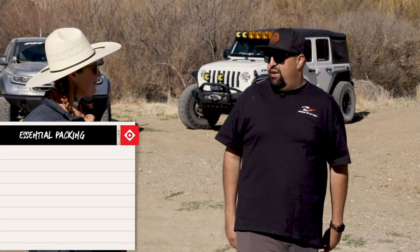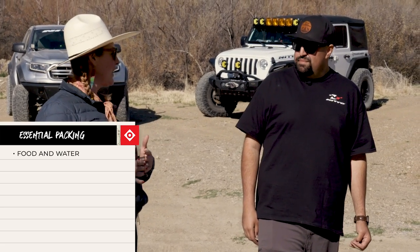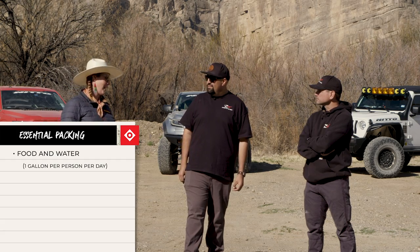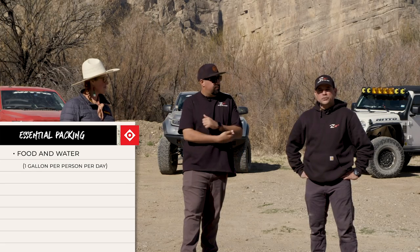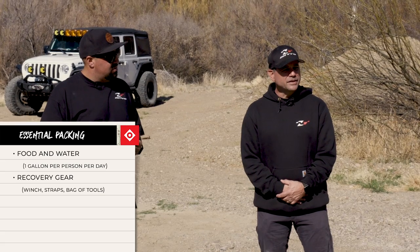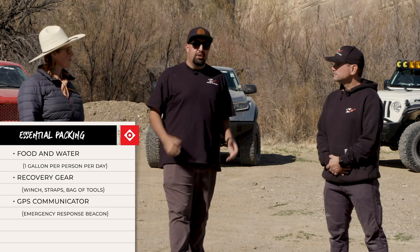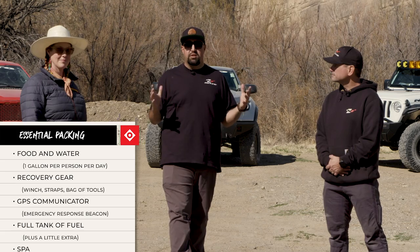Equally as important as the vehicles is the gear we brought. Because it's so remote, you want to make sure you have enough food and water in case you get lost — bring a little extra. You want at least one gallon of water per person per day. Scott is equipped with a winch, recovery strap, a bag of tools, and a GPS communicator for emergencies. You also want to bring enough fuel — if you think you have enough, you probably need a little more — and a good spare tire.